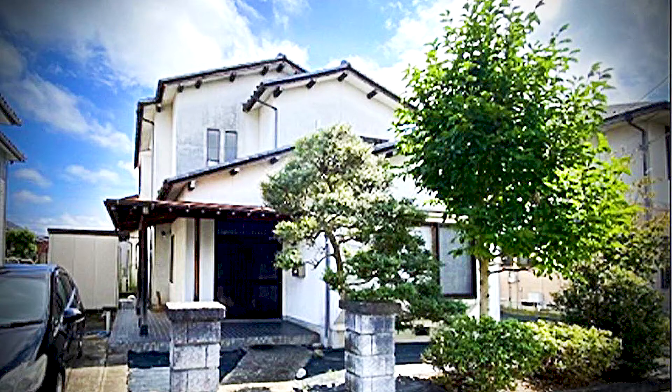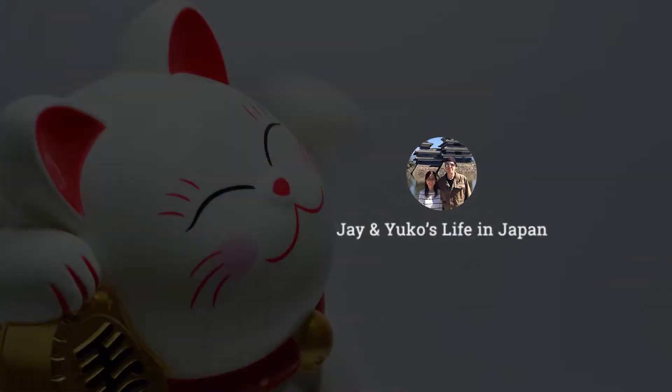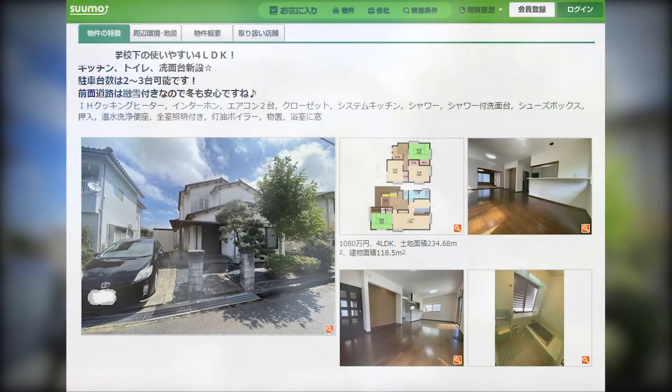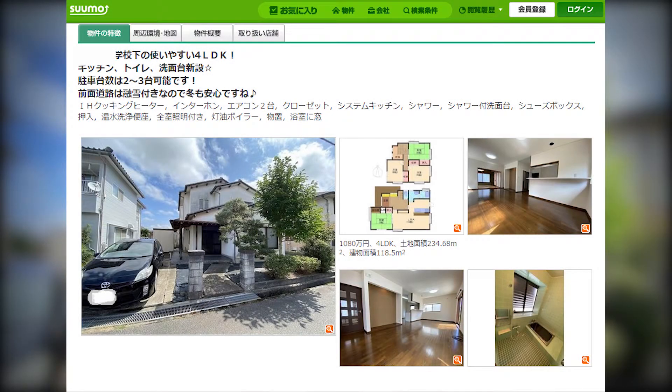Today we're going to see this house. We found this house through a website called Sumo. Sumo is just like Zillow here in Japan — that's equivalent to Zillow or Homes.com back in the US.